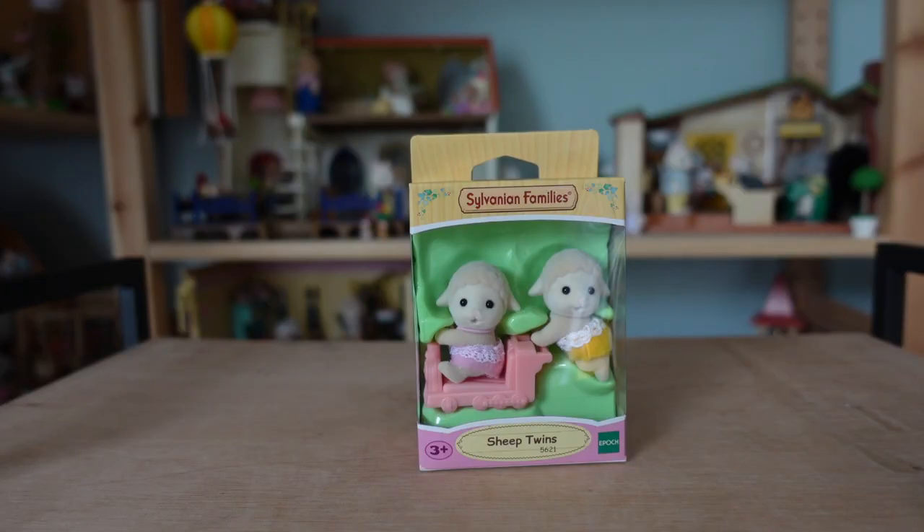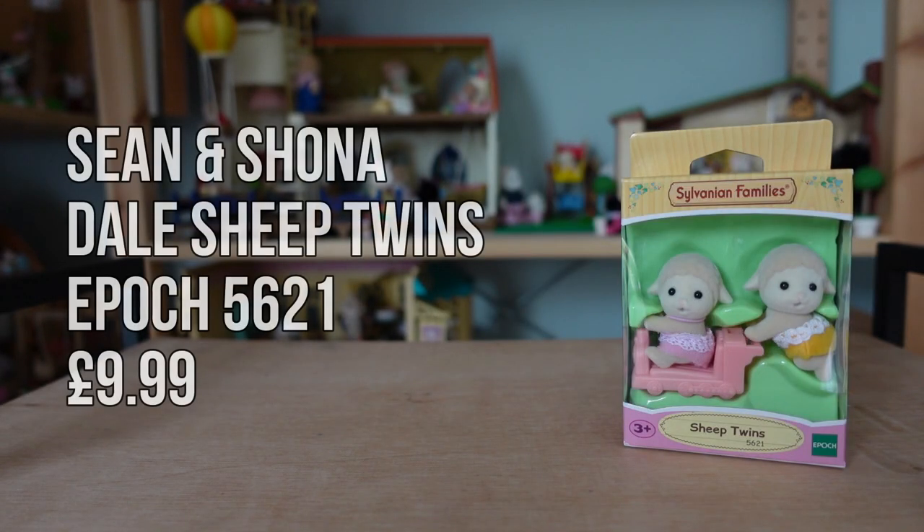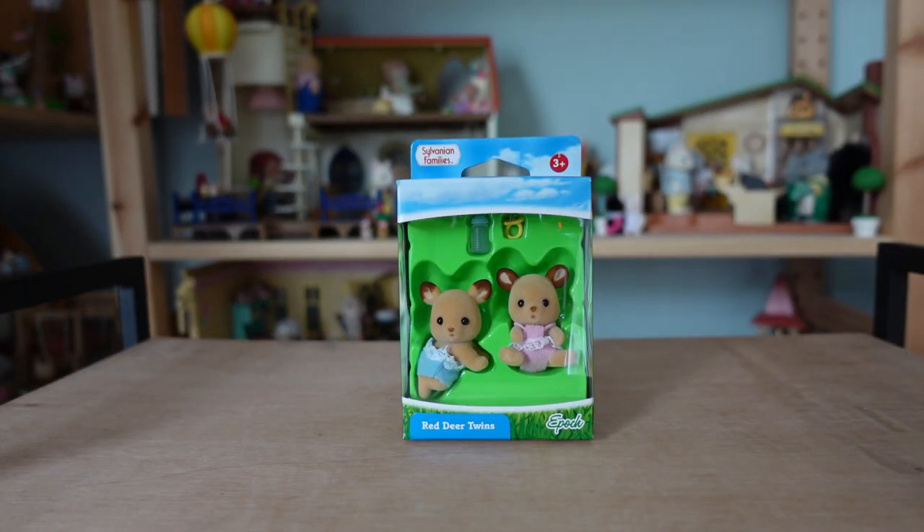Next is one of the items I knew I wanted to buy, which is the Dale Sheep twins. I actually have two full versions of the Dale Sheep family but only two babies, which are both the standing baby Emma Dale. I like having a mix of crawling and sitting babies too, so I got these who are Sean and Shona, the Dale Sheep twins. These are the latest Epoch version so they just have the vehicle item rather than individual accessories, and in their case it's the little pink train.